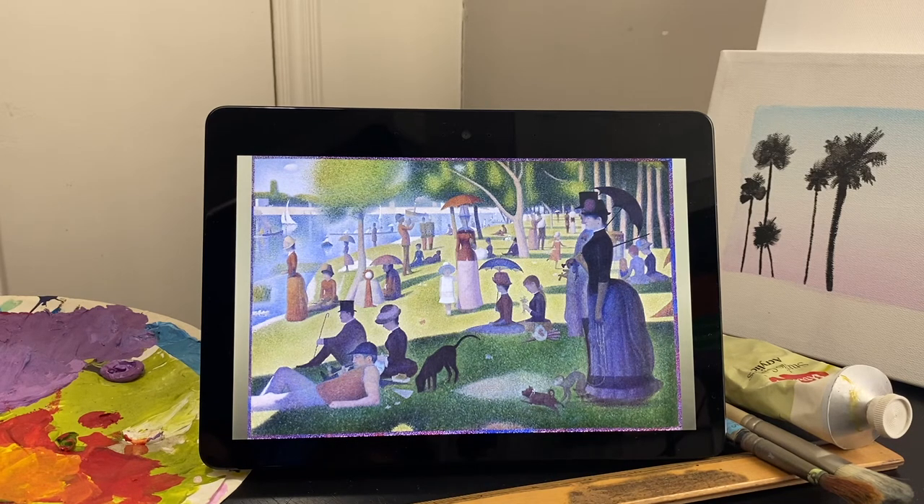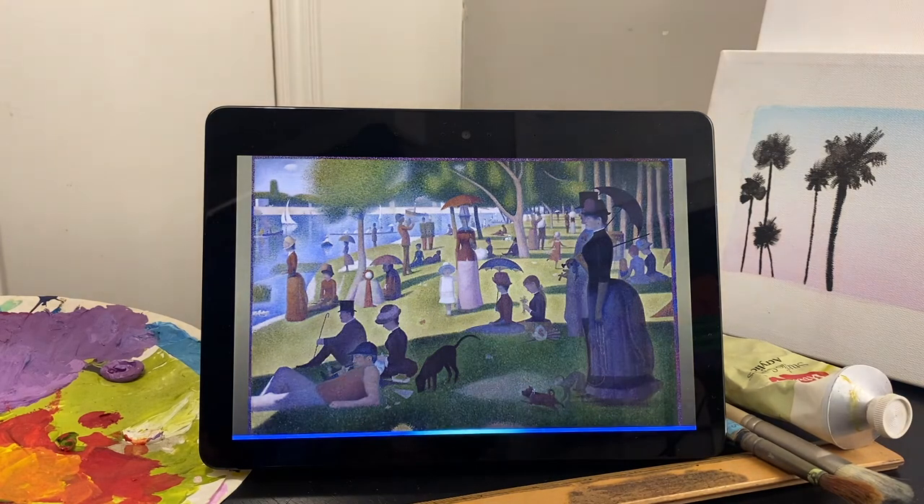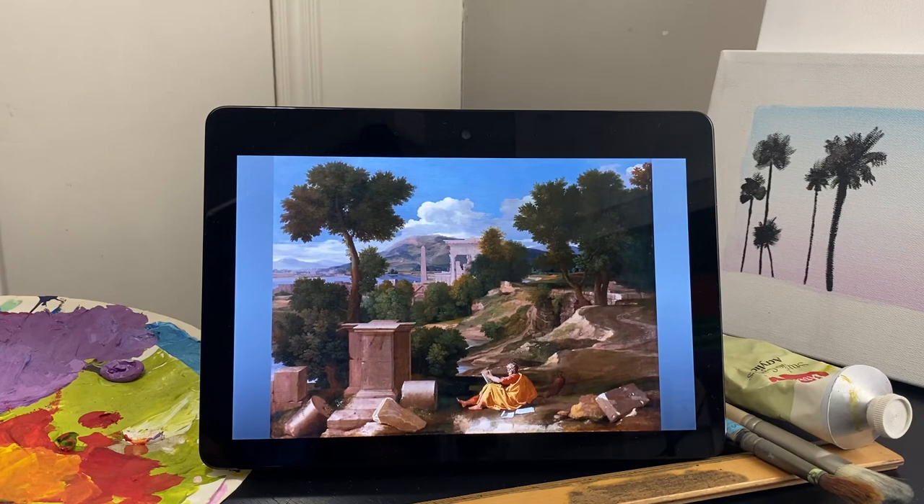[Audio]: This may be the most iconic work of art in the Art Institute. Gloria Groom, David and Mary Winton. [User]: Alexa, show another one like this. [Alexa]: Here is Landscape with St. John on Patmos by Nicolas Poussin. [Audio]: In the foreground of this serene landscape, St. John the Evangelist sits writing the Book of Revelation.